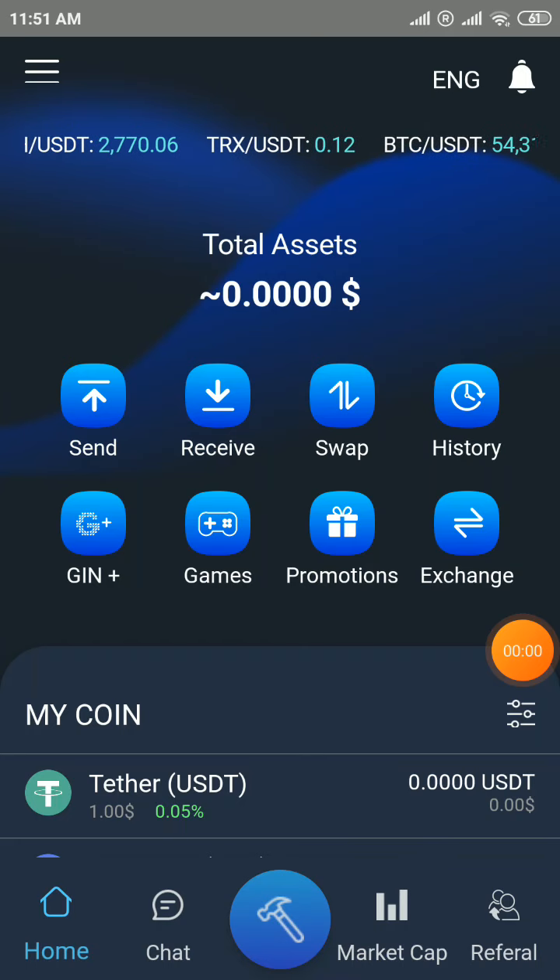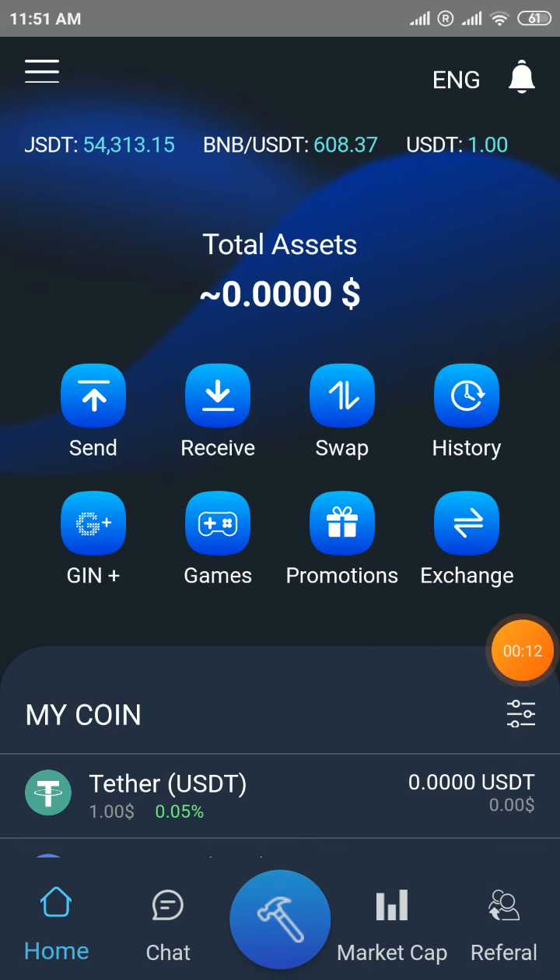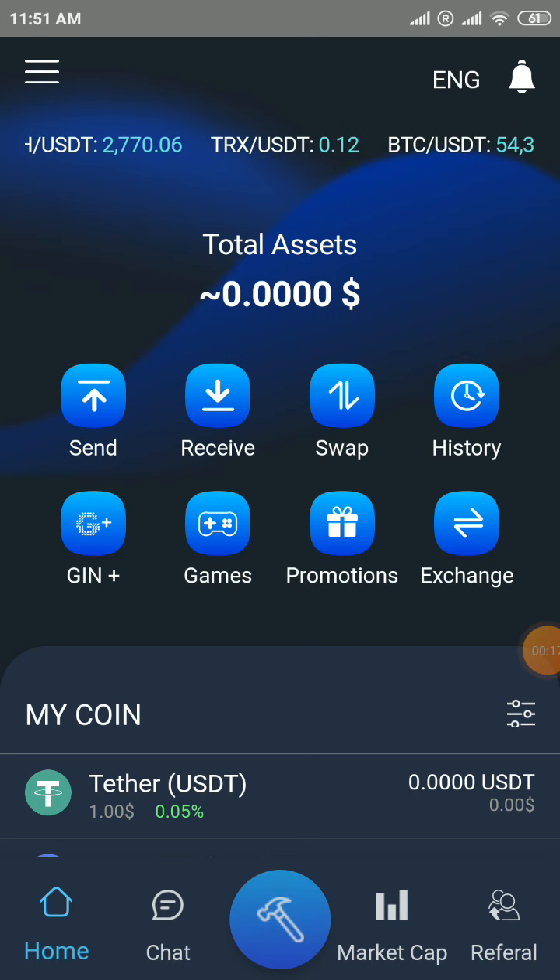Hello everyone, welcome to my Income Initiative channel. Today I am presenting the JinTokens wallet mining app. This is a big wallet mining app — don't miss it. The present price is 0.04 and it will be listed on Toko. First I will explain the process here.